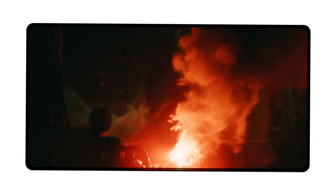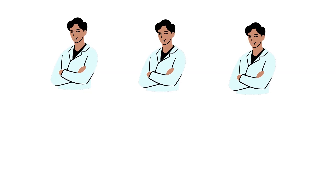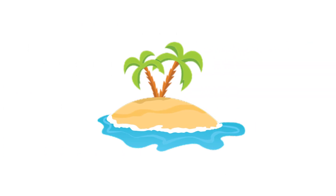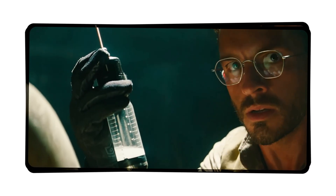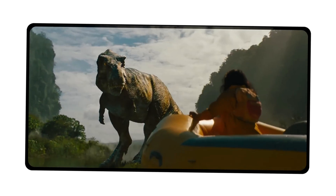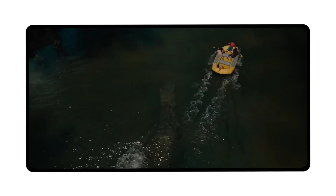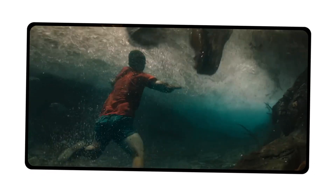Role in Jurassic World Rebirth. In Jurassic World Rebirth, the D-Rex is the main threat and villain. The movie follows a group of scientists and explorers led by Zora Bennett, played by Scarlett Johansson. They travel to a remote island, hoping to collect dinosaur DNA for medical research. They believe the island is safe and abandoned, but soon discover it was once a secret genetic testing site. Unknown to the team, the D-Rex had escaped and grown wild on the island. Now it rules the land as the top predator.